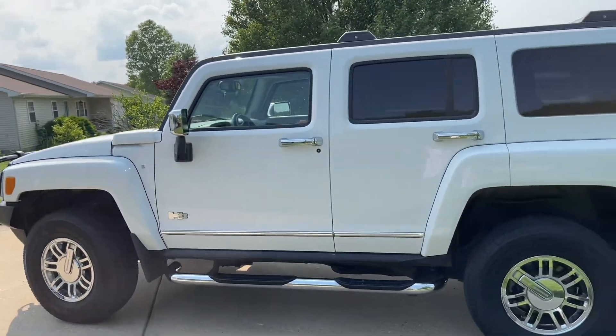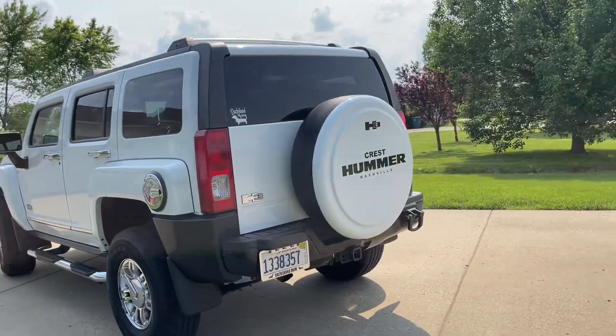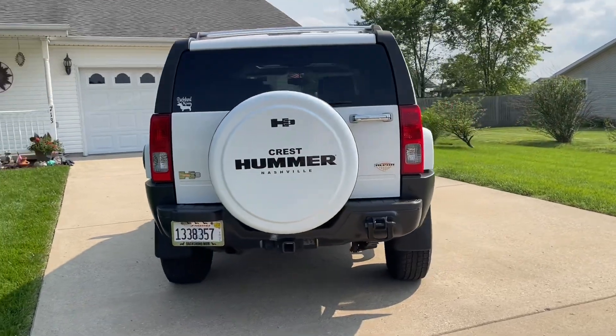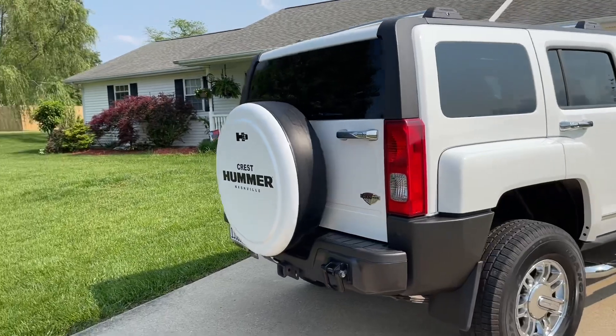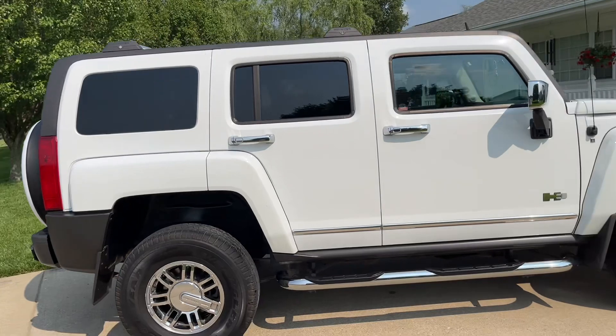This is the longest vehicle I've ever had in my life. You know how it is — we want to trade off cars every three, five years. I never wanted to trade this off, and I don't want to trade it off today. I love it a lot. It's been really good to me. I've had no issues with it.